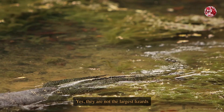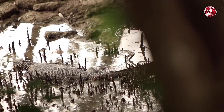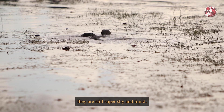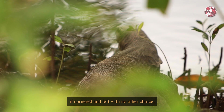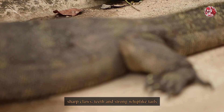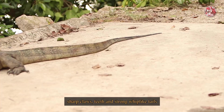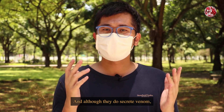But there is still a lot to be proud of about these animals. They are not the largest lizards like the Komodo dragon, but they are the second largest. Despite their size, they are still super shy and timid. But be warned — if cornered and left with no other choice, these monitors won't hesitate to use their sharp claws, teeth, and strong whip-like tails for defense.